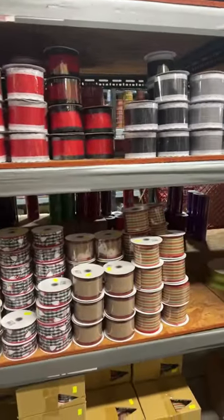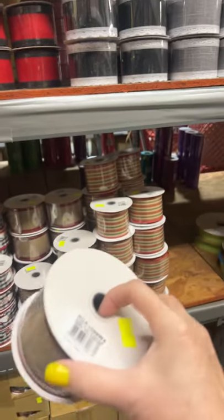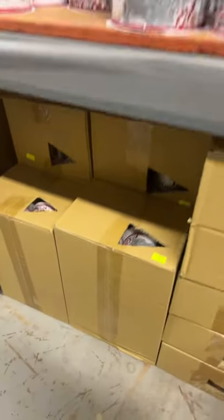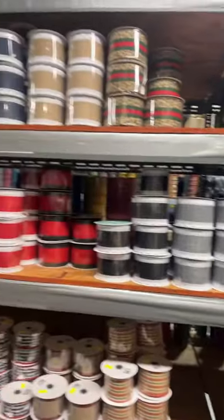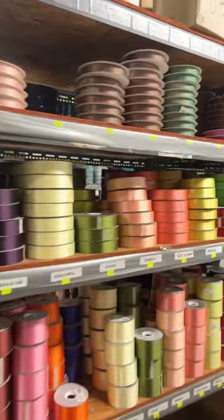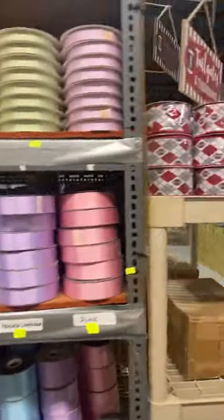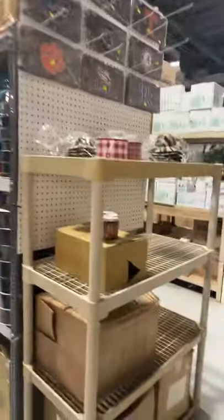Here's more ribbon — oh, that's cute! I like that. I didn't see that, I'm gonna have to get some of that one. My cart's filling up! Let's go down here — the farmhouse, the hunting — that's all like satin ribbon. And down here they have a bunch of solids.